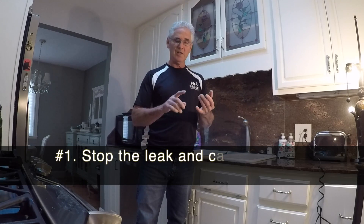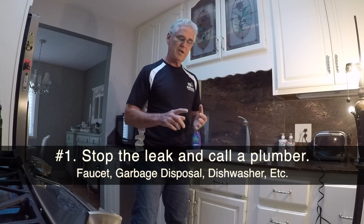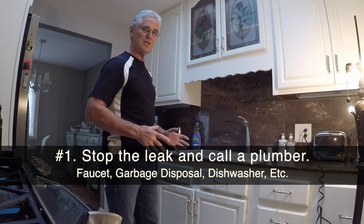Hi, this is Rick of Bay Area Mold Pros. One of the most common calls that we get from homeowners has to do with a leaky kitchen sink and the suspicion that they have mold in their home. There are two things you need to do if you've got a leaky kitchen sink — the leak could be coming from the faucet, it could be the garbage disposal, or it could be the dishwasher adjacent to the kitchen sink.